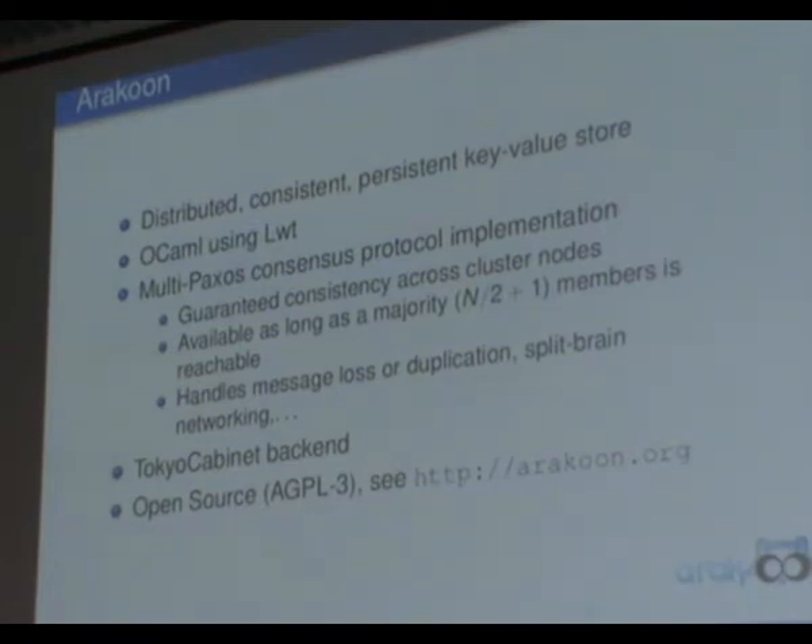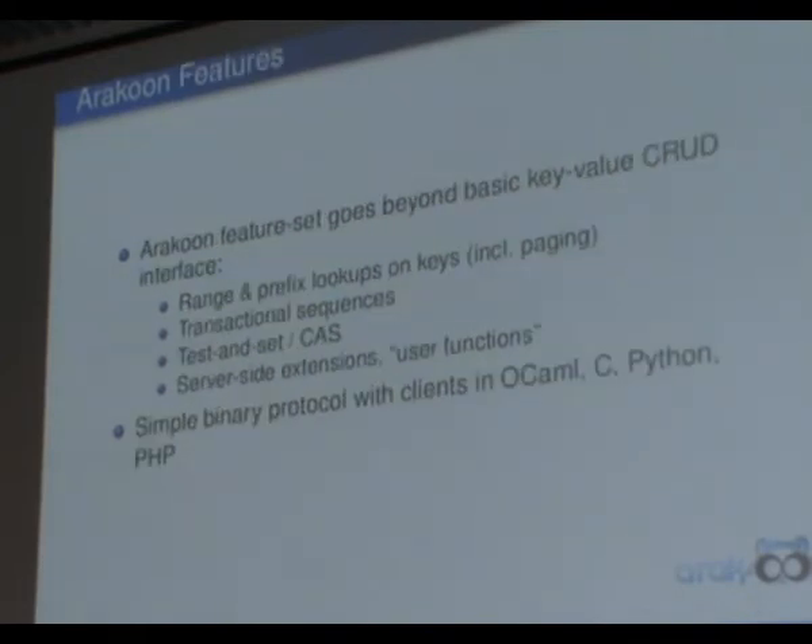The first version of Araku, which is currently in production, uses Tokyo Cabinet — a C library, something like GDBM or DBM — as a backend. Araku itself is available as an open-source product. The basic features as a key-value store are get, set, and delete.